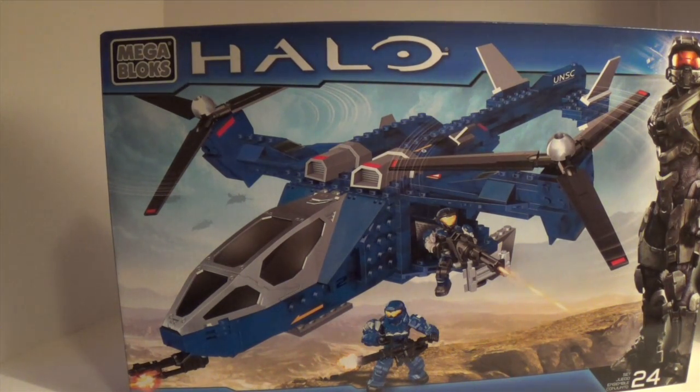I still don't have the Snowbound Rocket Hog, which was a United Kingdom exclusive. But there was nothing really special about that set, being it was a repeat of a 2010 set.